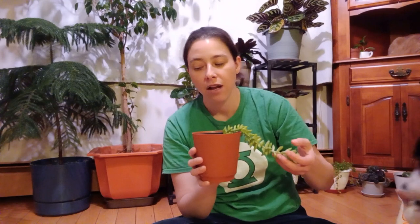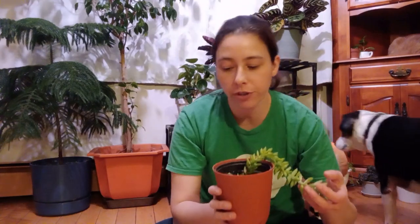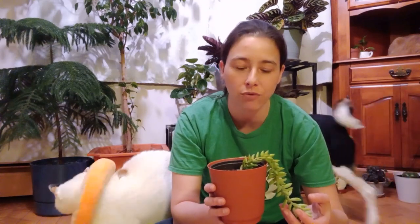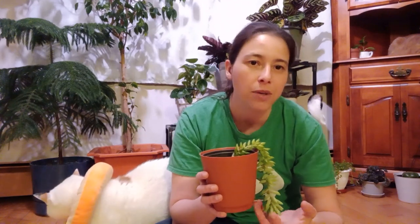I water him roughly every two weeks, or when the soil reaches level three on the moisture meter. Very low demand watering — you have to pretty much let the soil completely dry up before they're happy. So if you forget to water him he's quite forgiving. He won't pitch a fit like a calathea will.